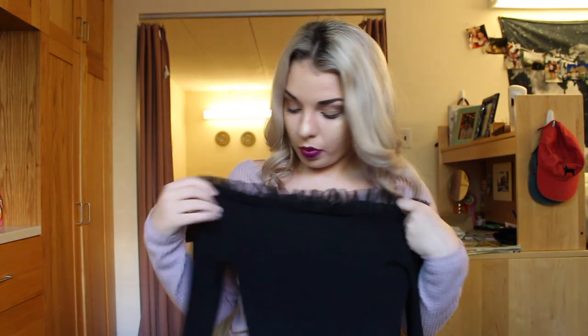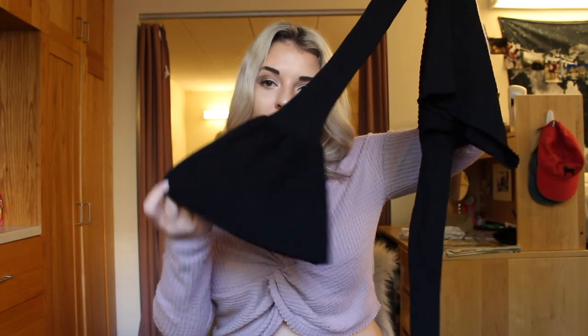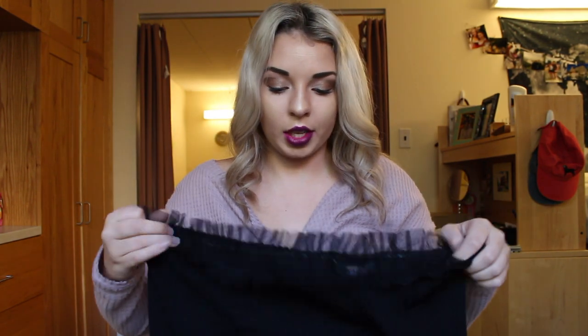This is probably going to be one of my new staple going-out pieces for the fall. It has this ruffle detailing on the top, and the sleeves flare out at the end. I thought this was so cute — I actually wore this out to the bars a couple nights ago with that denim skirt.